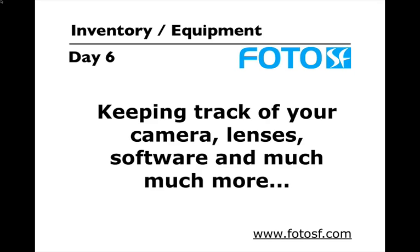Hello and thanks for joining me again. My name is Uzair Khairawala and on day six I'm going to show you how I keep track of all my equipment including cameras, lenses, software, everything and anything which I own.